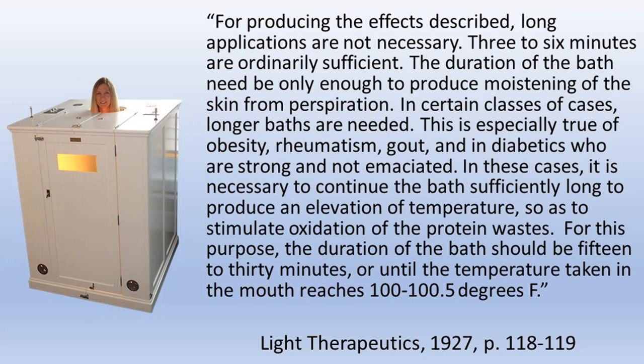Definition of catars: inflammation of mucous membranes. Biliary passages: the tubes by which bile is secreted by the liver. This is from Light Therapeutics, 1927, page 118 — Dr. Kellogg's book. Dr. Kellogg continues: 'For producing the effects just described, long applications are not necessary. Three to six minutes are ordinarily sufficient to decongest. The duration of the bath need be only enough to produce moistening of the skin from perspiration. In certain classes of cases, longer baths are needed — especially true of obesity, rheumatism, gout, and diabetics who are strong and not emaciated. For these, the bath should continue 15 to 30 minutes or until the temperature taken in the mouth reaches 100 to 100.5 degrees Fahrenheit.'